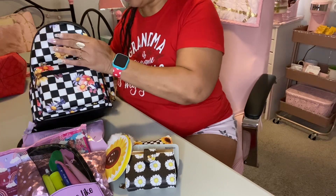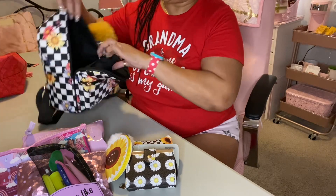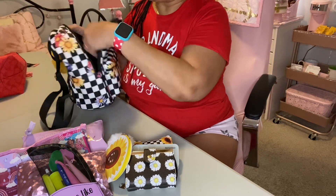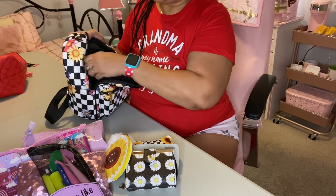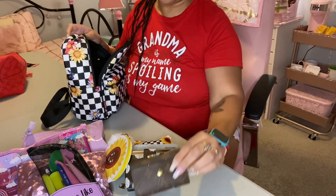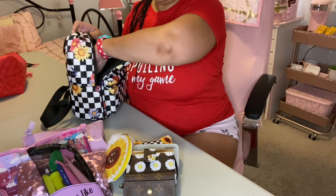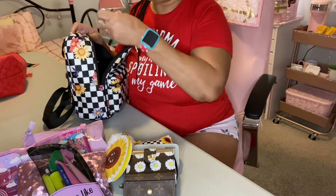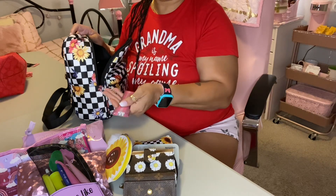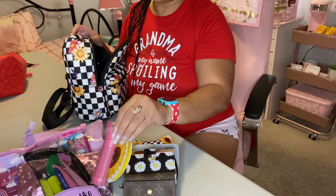And that is all that I have in the inside of the backpack. In the back pocket, I have my extra set of keys and my flashlight that I got from Dollar Tree.